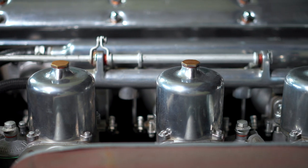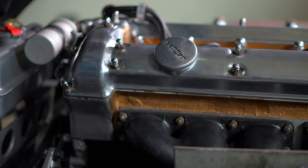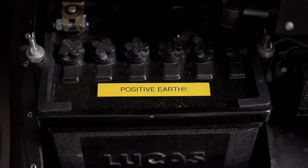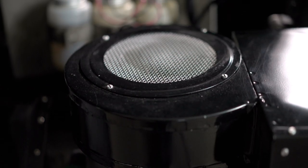We upgraded the air intake to get a little more power out of the car. The original radiator was tired, so we did upgrade that as well, but other than that the car is still a positive-ground original 3.8-liter straight-six engine, just like it came out of the factory.